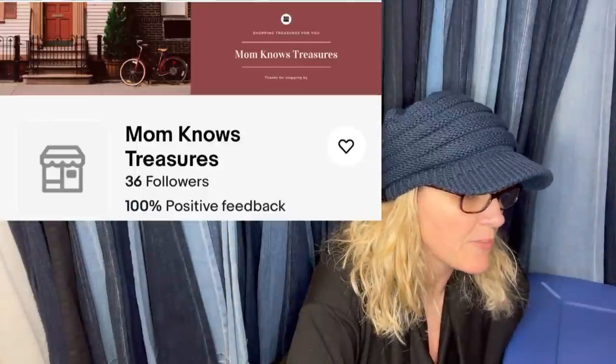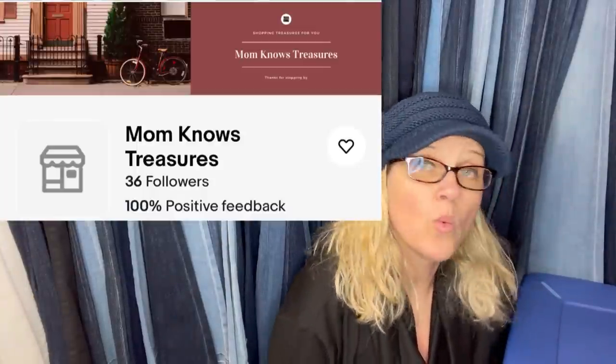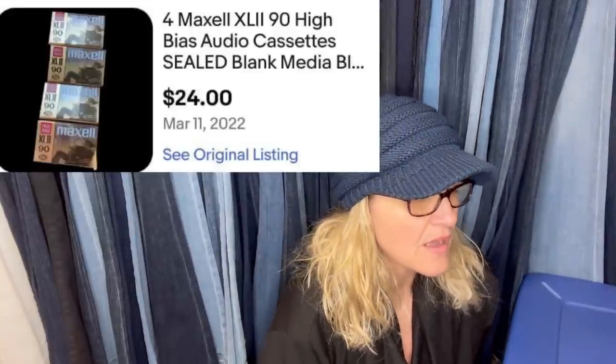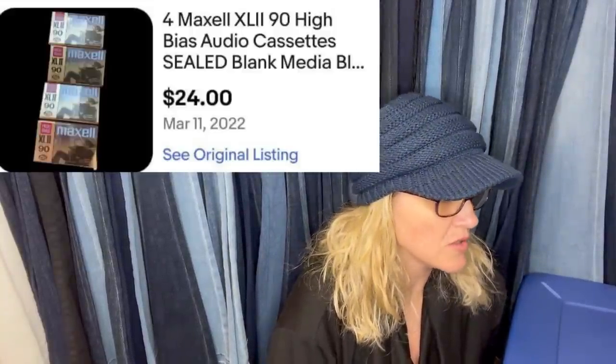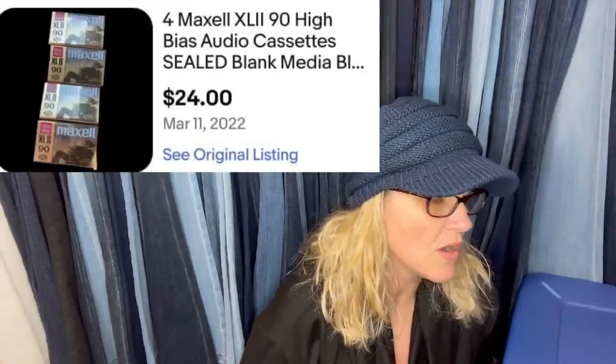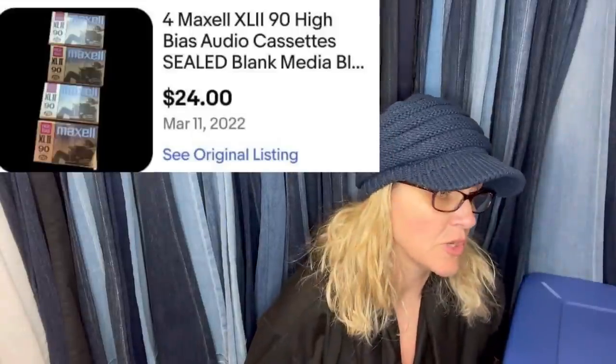This one comes from Mom Knows Treasure, a Bolo Buddies member. Got them for 50 cents to two dollars and had them listed for $34.99, but recent comps for a lot of four were $23.99, so she took an offer. They are blank Maxwell media tapes.